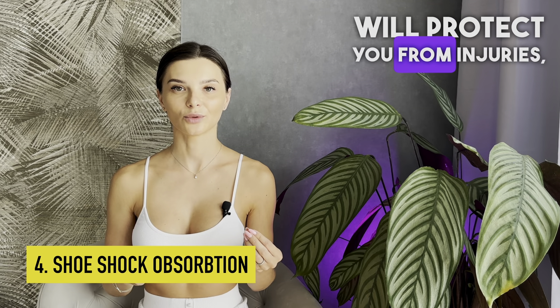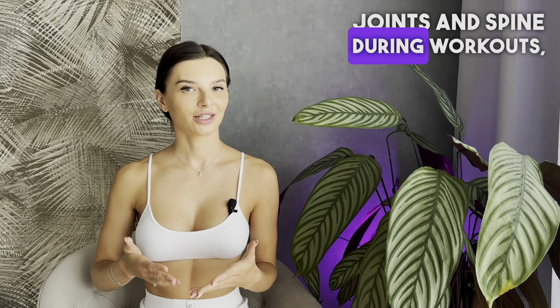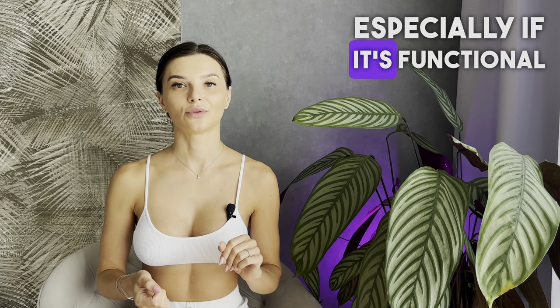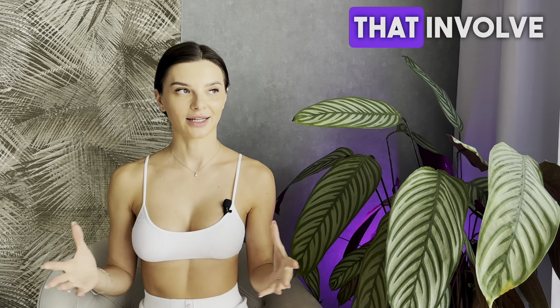Then there's shoe shock absorption. Shoes with good shock absorption will protect you from injuries, prevent joint injuries, and decrease the strain on your joints and spine during workouts — especially if it's functional training where you're doing exercises that involve jumping.